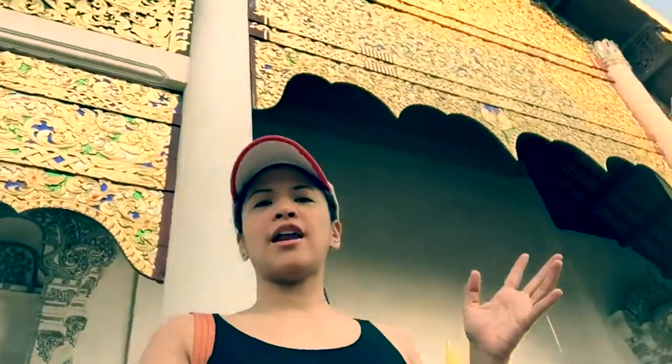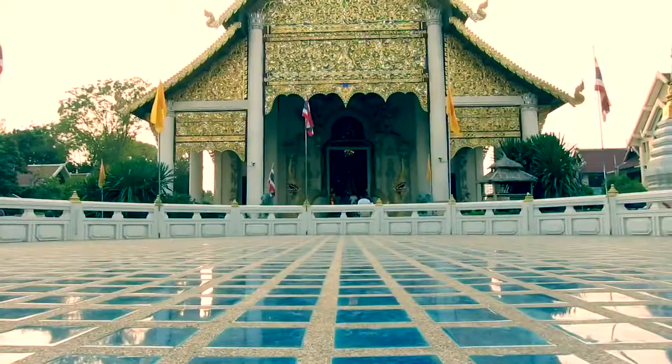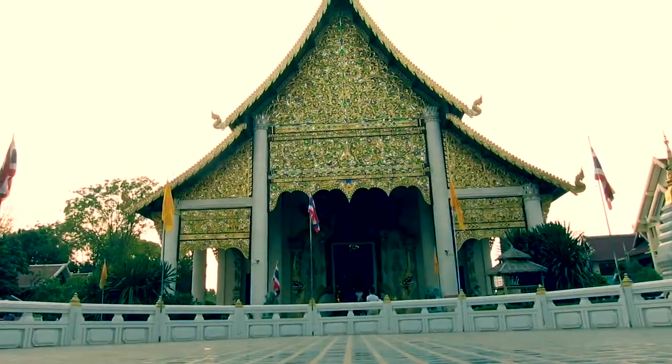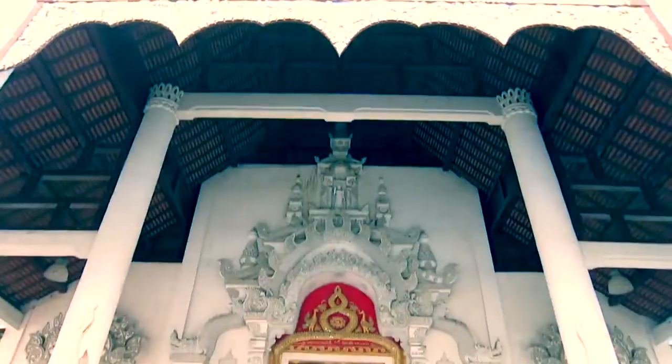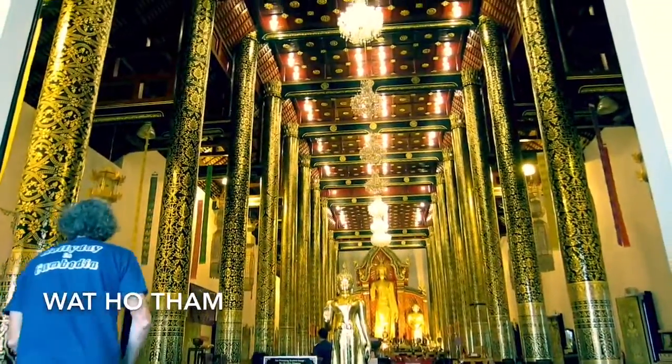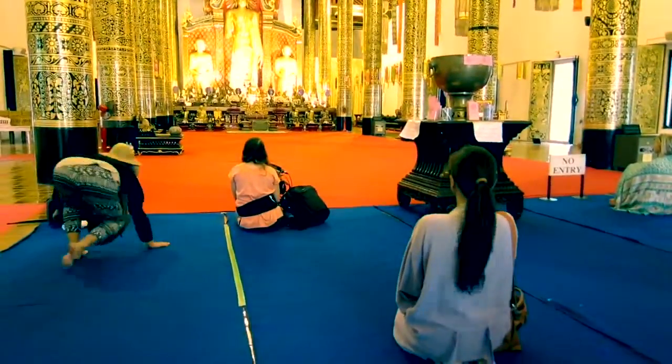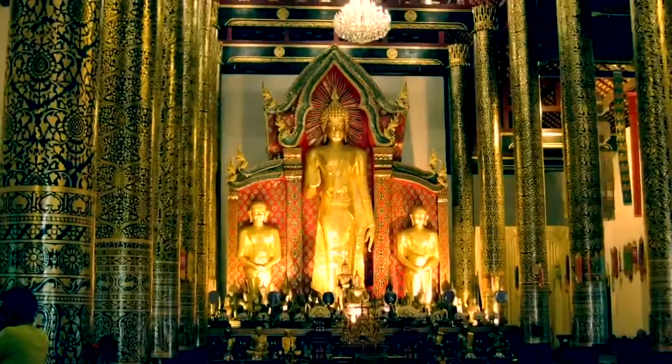Which is the real temple — is this one behind me, which looks like an ancient one, or this one that has a modern structure? We actually thought that this was Wat Chediluang, but as it turns out, it is actually one of the three temples in the same compound, and it is called Wat Ho Tam. It is the modern structured temple in the facade of the compound, where Buddhist devotees would go and visit.